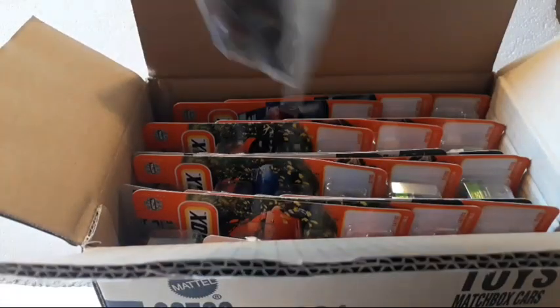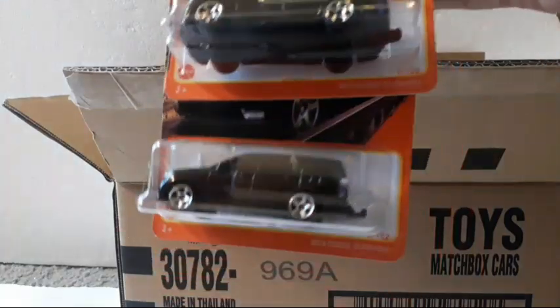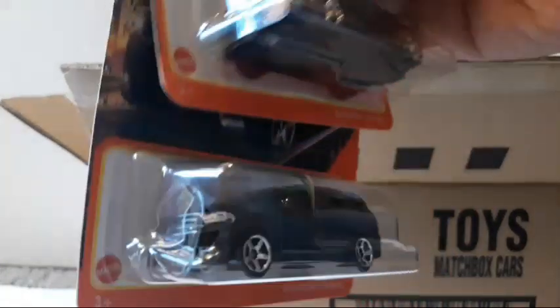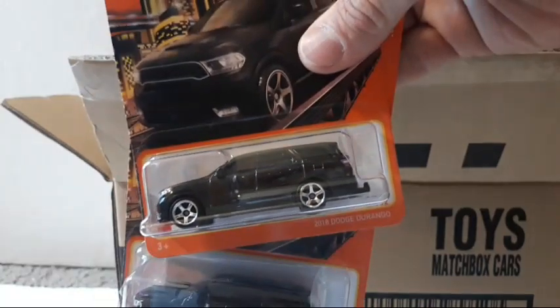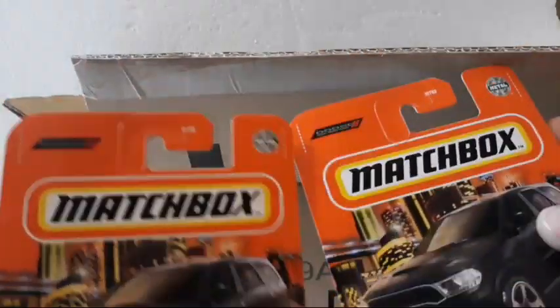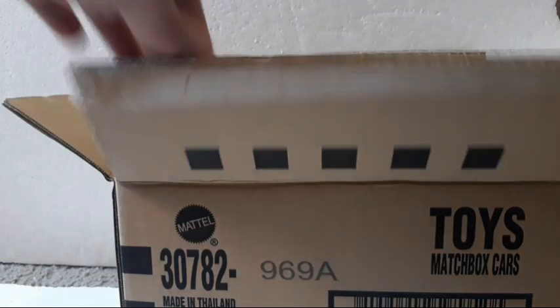You get two of the Durangos, which you guys may remember — we showed you one in our past video. This is a very sweet casting. Nice front-end detail, nice tail light detail, has a hitch, and I like the five-spoke wheel choice. Very cool casting, and you get two of them. It has the Dodge emblem on top of the card — really a very neat casting.